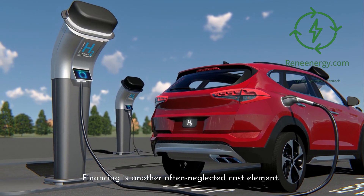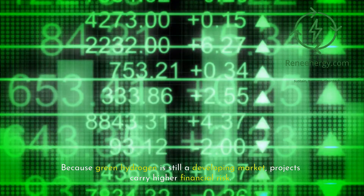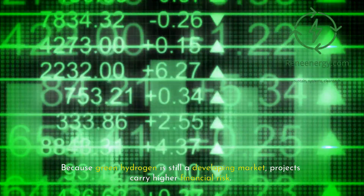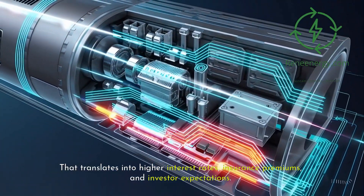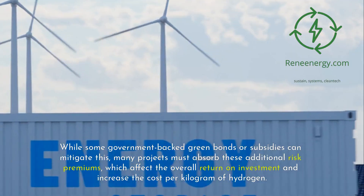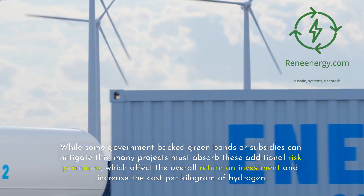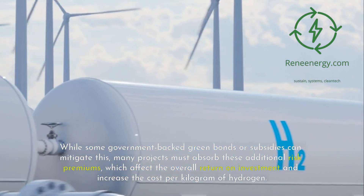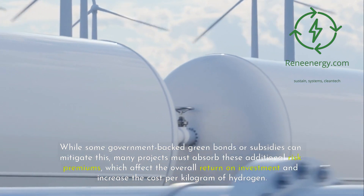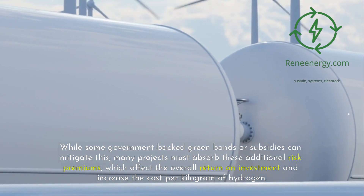Financing is another often neglected cost element. Because green hydrogen is still a developing market, projects carry higher financial risk. That translates into higher interest rates, insurance premiums, and investor expectations. While some government-backed green bonds or subsidies can mitigate this, many projects must absorb these additional risk premiums, which affect the overall return on investment and increase the cost per kilogram of hydrogen.